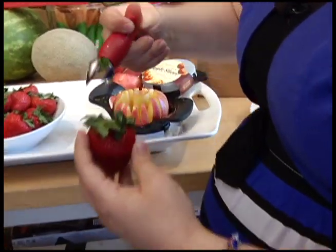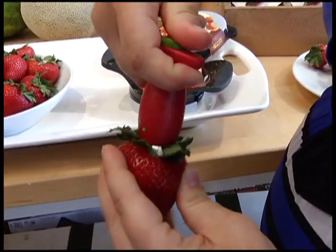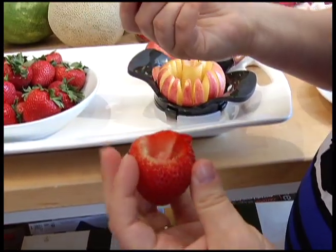Push it all the way in and then give it a twist. So you just stick it in, give it a twist, and then pull it out. Oh, that is so easy!